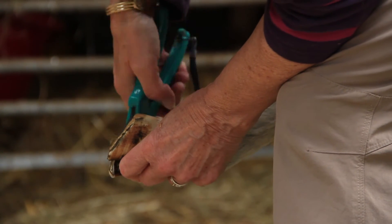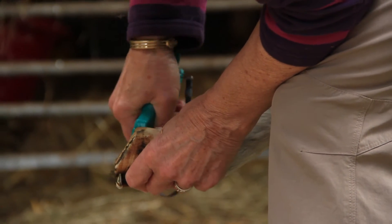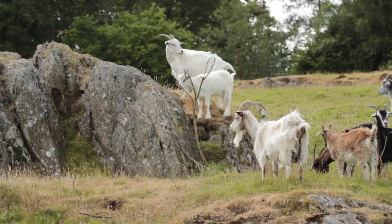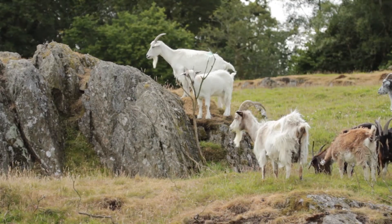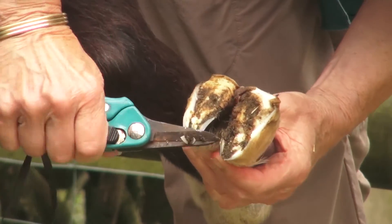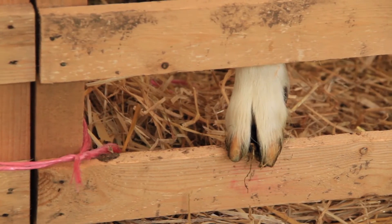One task you will certainly need to perform is hoof trimming. Goats have hooves that grow rapidly because they originated in rocky regions. There are a number of suitable tools available for this task, but whatever tool is used, the end result should be the same.